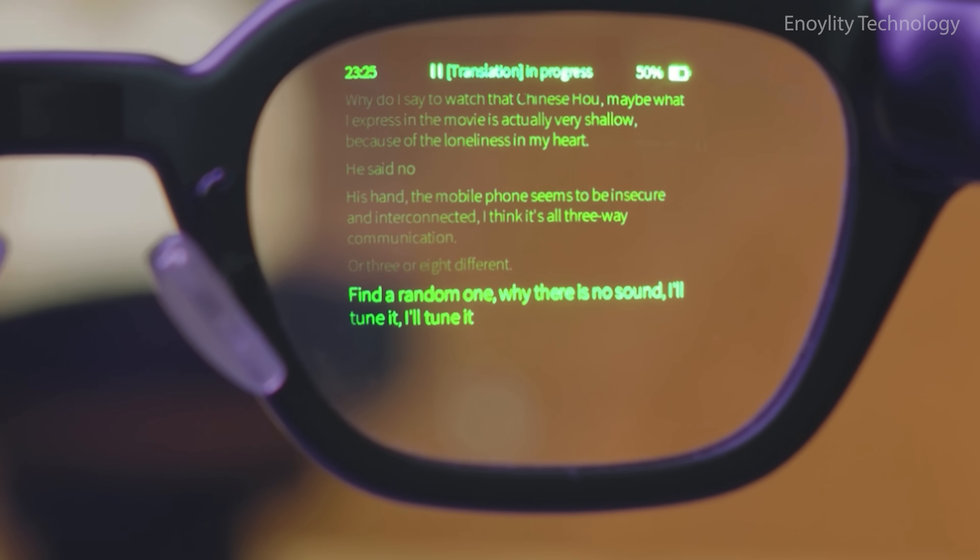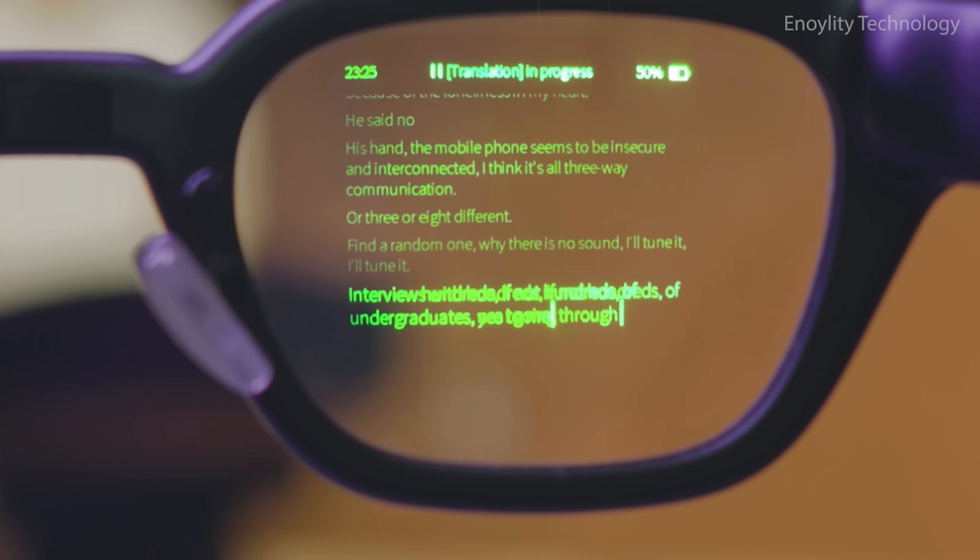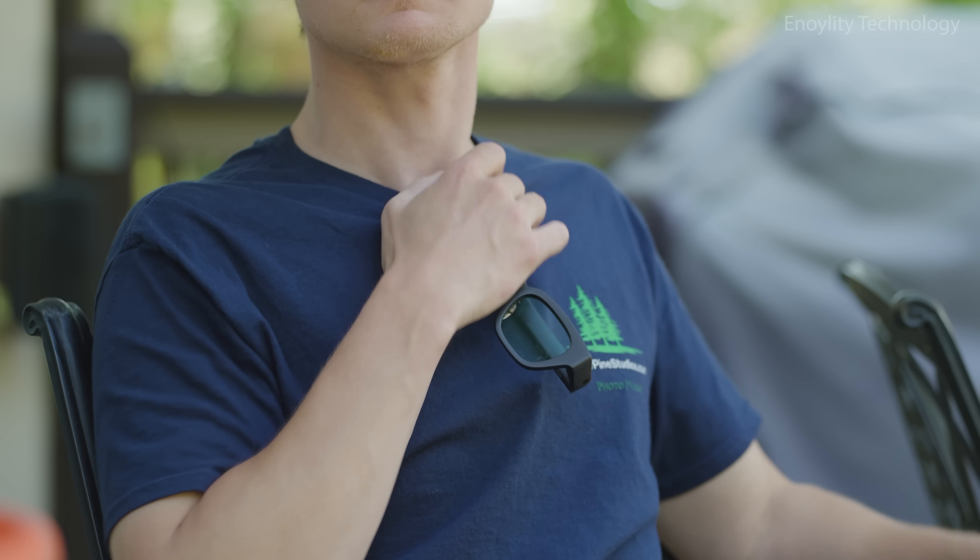Smart, powerful, and built to perform wherever you go. The world is waiting. The words are waiting. The future is waiting. And now, so are you. Inmo Go — invisible intelligence, visible impact. Upgrade your vision.